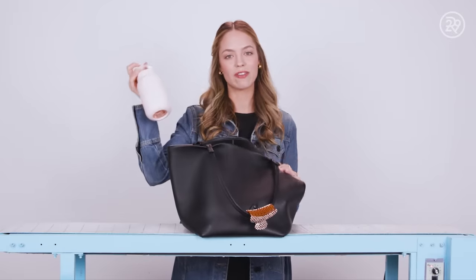The first thing I always have on me: a reusable water bottle. This one is from Bink, and I just really like the size.